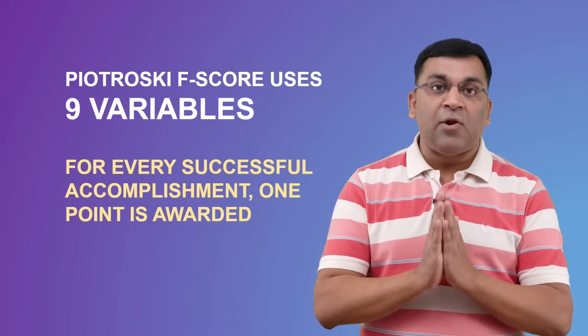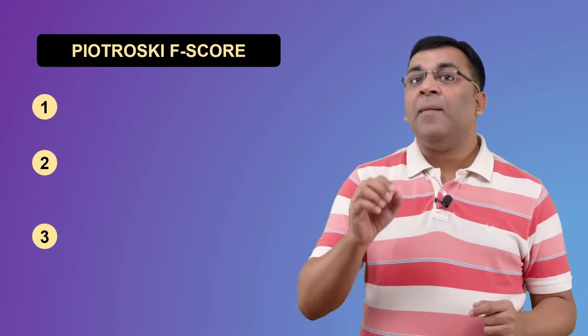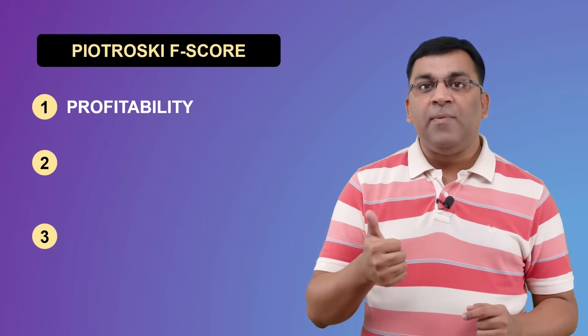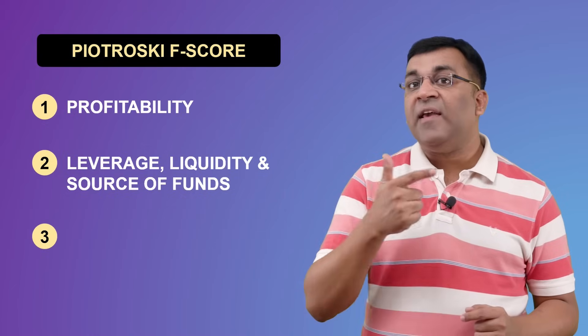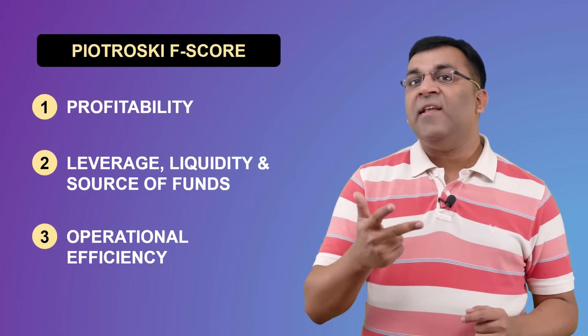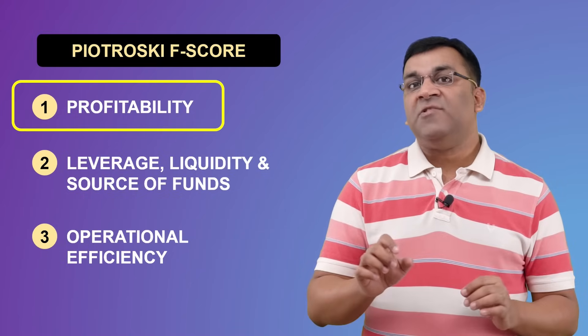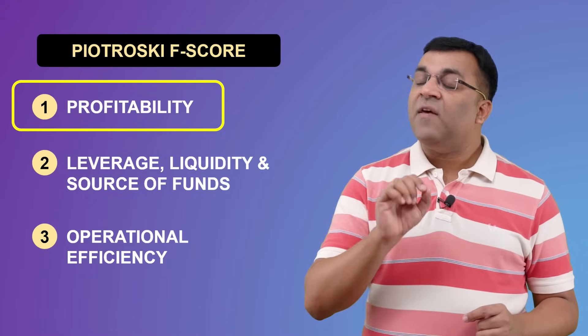The nine factors in Piotrowski's F-score can be broken down into three major categories: the ever-important profitability, secondly the crucial combination of leverage, liquidity, and source of funds, and finally operating efficiency. Let's start with profitability, which has the highest weightage and carries four out of the available nine points.